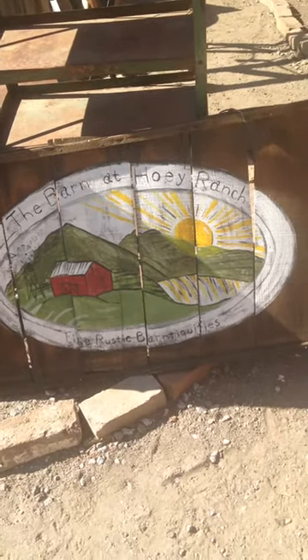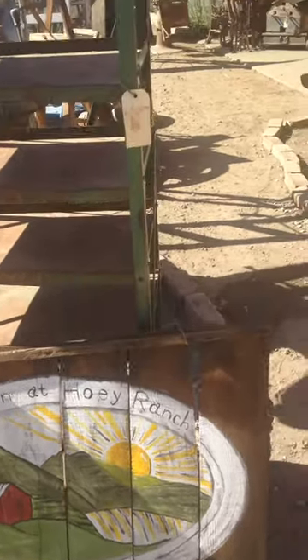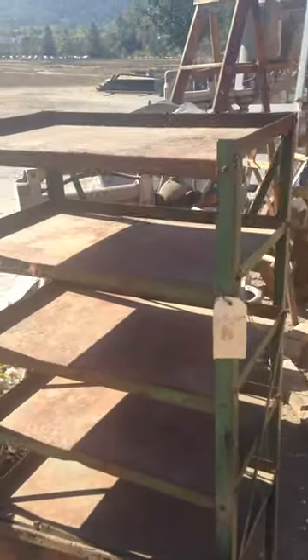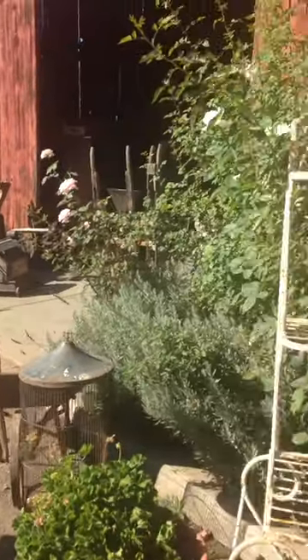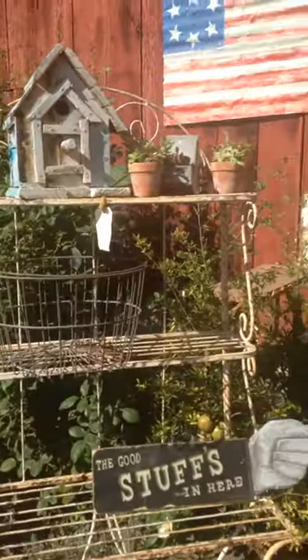Good morning from the barn. I wanted to do a video and put it on my email because a lot of you email people don't always get to see and get a whole feel of the barn.